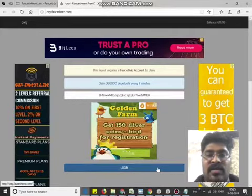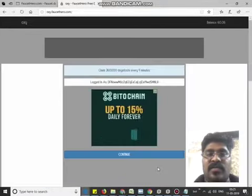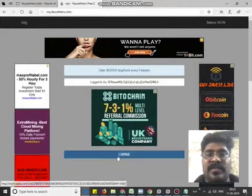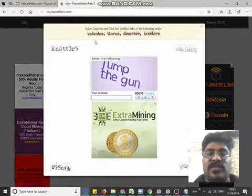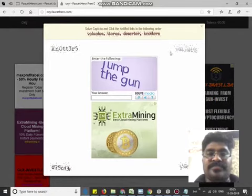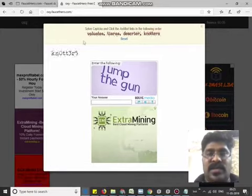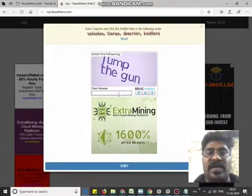Login. Where option is. Continue. Deposit address. Here is the captcha. Fill the captcha.